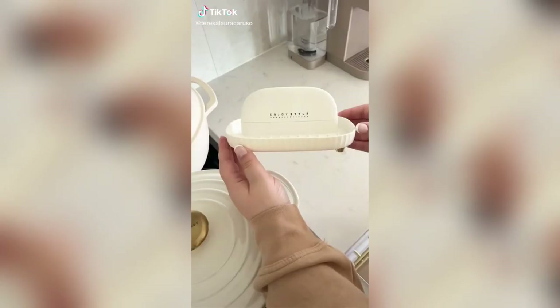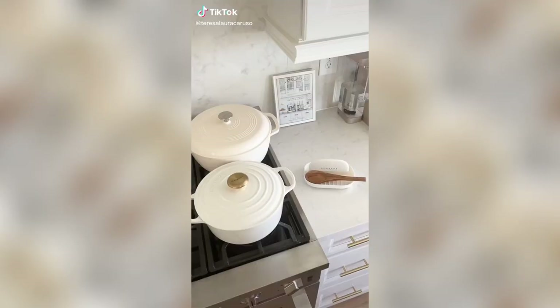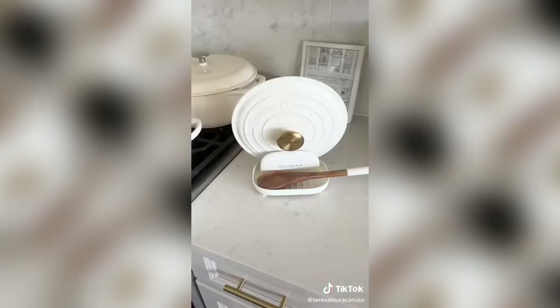Amazon kitchen gadgets I love. This here is both a spoon rest and a lid holder. While you're cooking you can rest your spoon, utensil, or your lid and not worry about getting anything on your countertop.